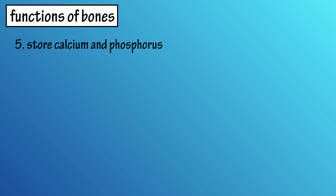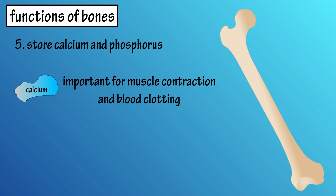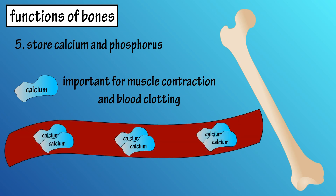Number five, bones are a storage reservoir for calcium and phosphorus. The mineral calcium is important in muscle contraction and in clotting of blood. Having a proper level of calcium in the bloodstream is vital for life. When you don't consume enough calcium from food, it can be taken from the bones to increase the amount in the bloodstream. And when you consume more calcium than your body needs, it can be deposited into the bones for later use.